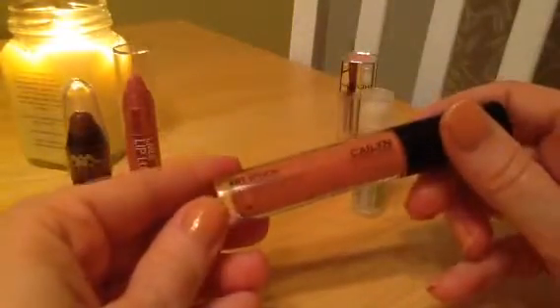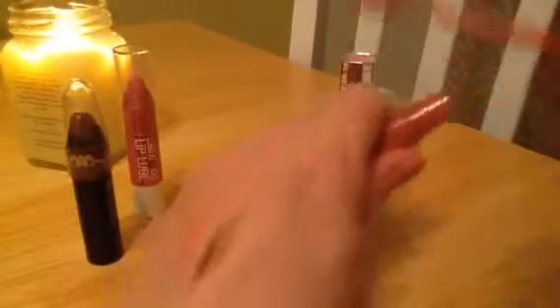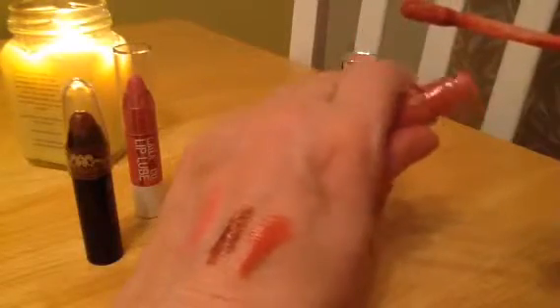I can't stand tackiness in glosses, so if they're tacky I don't like them. Kayleen Art Touch is non-tacky — I really like the color. I'm a neutrals gal, as you can see from all of these, and this one is a nice soft neutral.